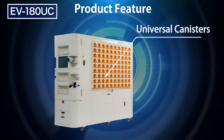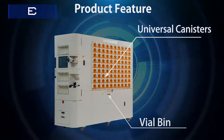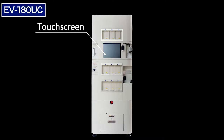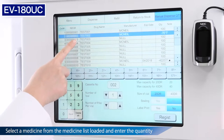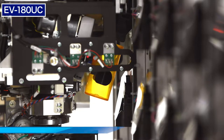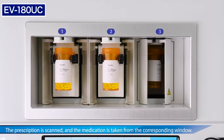Let's take a closer look at some of the features. For stand-alone usage or manual operation, a user can dispense medication using the EV180 touch panel. Simply select the drug and enter the quantity to begin dispense. Internally, the EV180 applies the label to the vial, retrieves the medication, and presents it through one of the front-facing dispense windows.